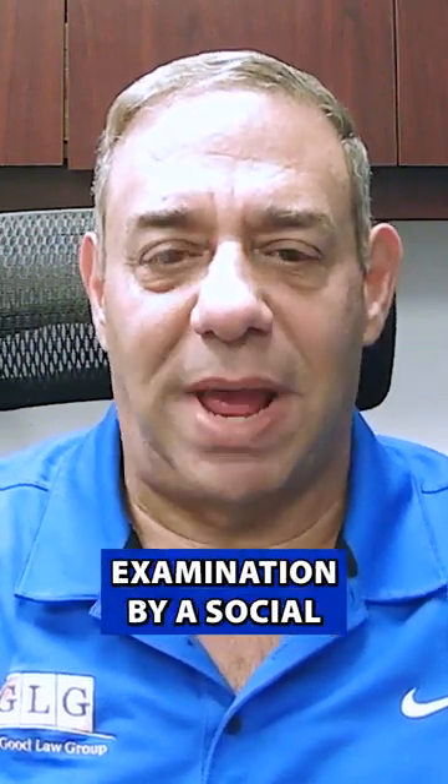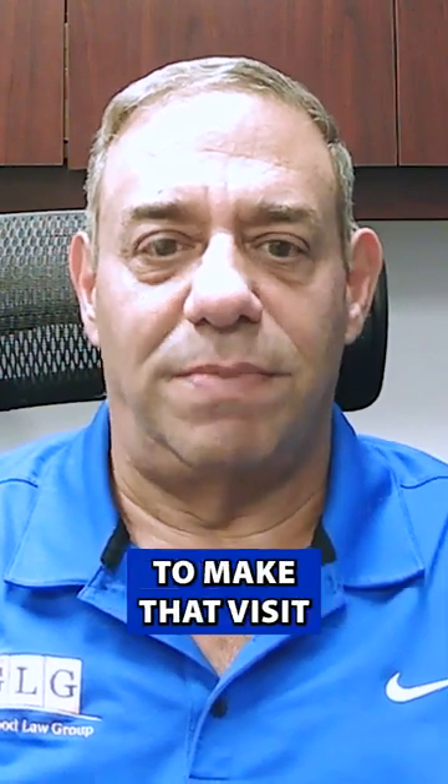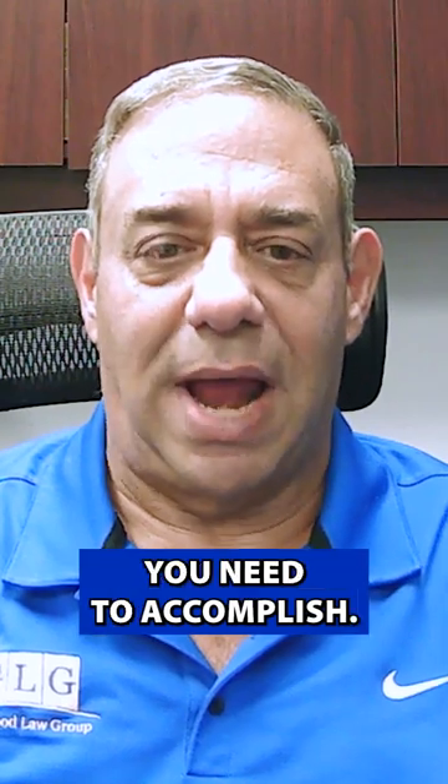Today I'm going to talk about how to prepare for an examination by a Social Security doctor. Normally you get a notice in the mail and Social Security tells you that they want you to go see their doctor. So these are some things you can do to make that visit a little bit easier and to help you accomplish the things you need to accomplish.